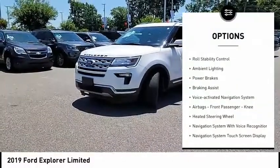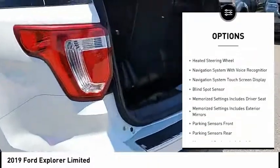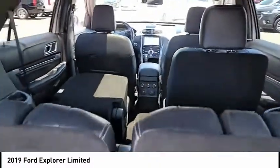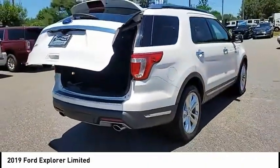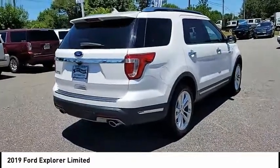Remote engine start, traction control, stability control, roll stability control, ambient lighting, power brakes, braking assist, voice-activated navigation system, airbags, front passenger, and heated steering wheel. A vehicle like this doesn't come along every day — come in and get it before someone else does.